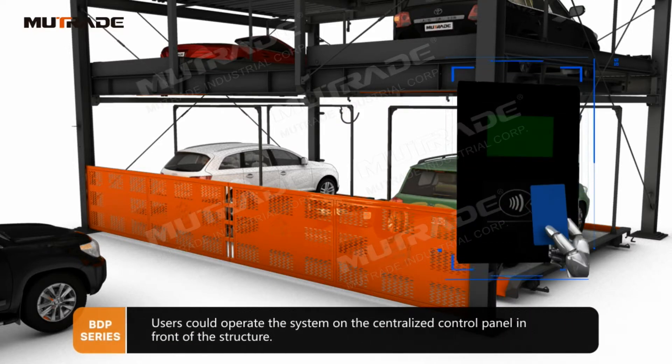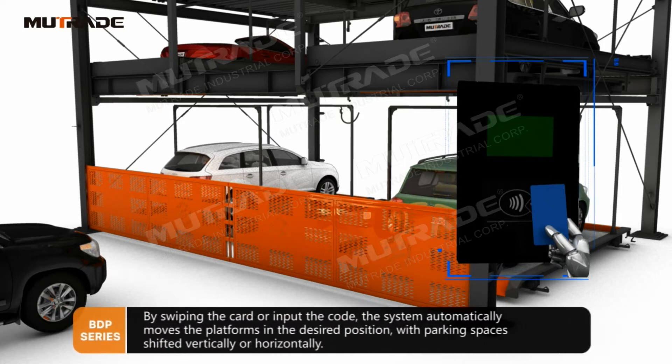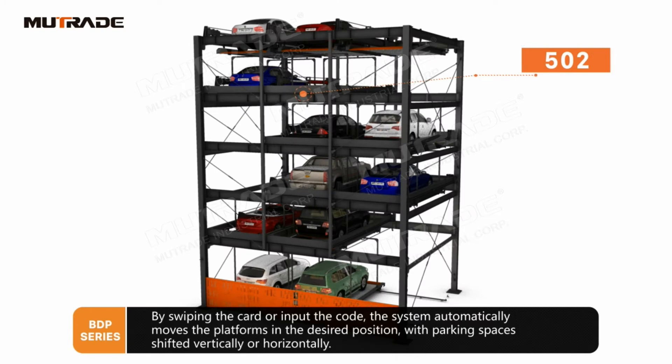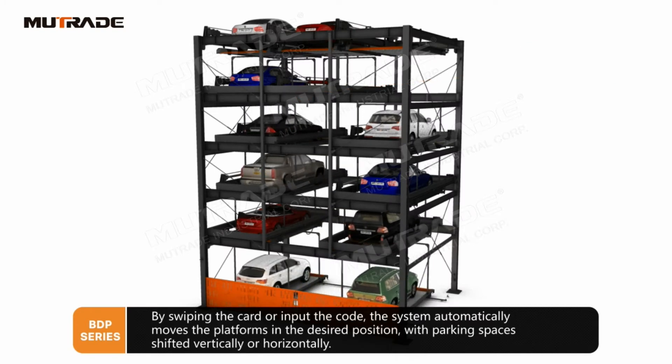Users could operate the system on the centralized control panel in front of the structure. By swiping the card or inputting the code, the system automatically moves the platforms to the desired position, with parking spaces shifted vertically or horizontally.